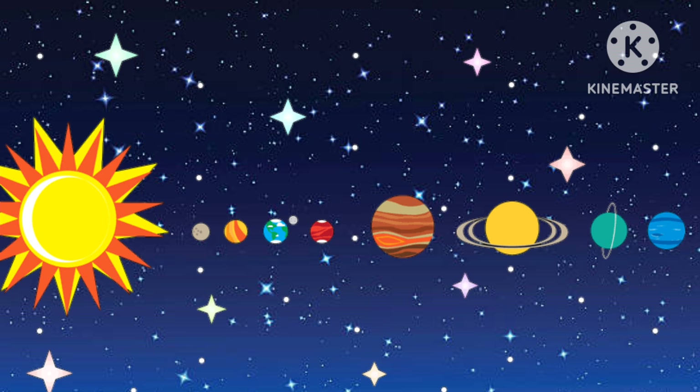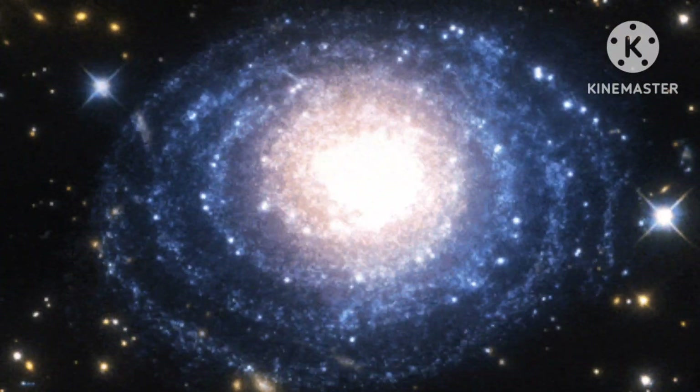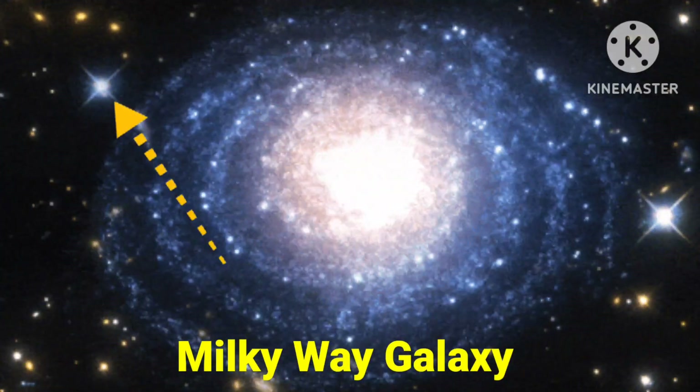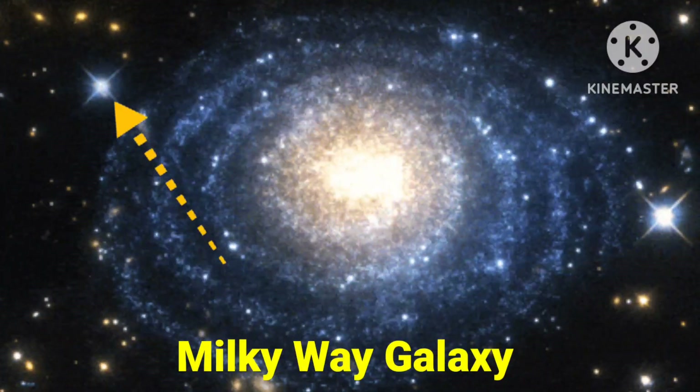Our solar system is a group of stars, planets and their satellites, which is known as moon, and is called solar system. Do you know where our solar system is? It's in the Milky Way galaxy in the universe. Look at this picture kids — this is the Milky Way galaxy. Do you see that bright light? Yes, that bright light is our solar system. That's where we live.